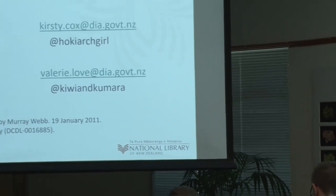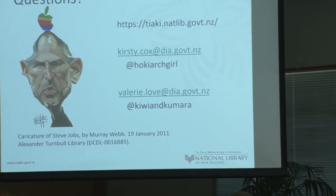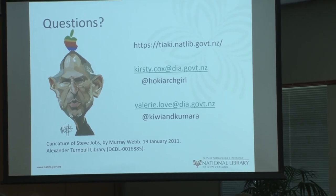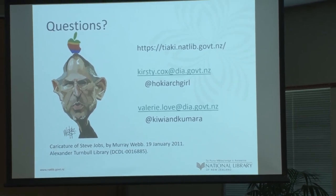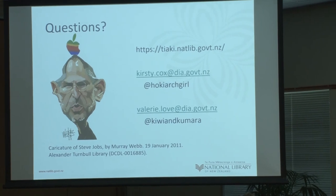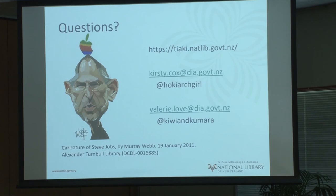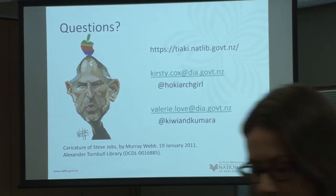We really do hope that our experiences and lessons can be of use to you, and we're really happy to continue the conversation. Feel free to talk to Kirsty and I at any point during the conference, or drop us a line via email or Twitter. Thank you all so much for your time.